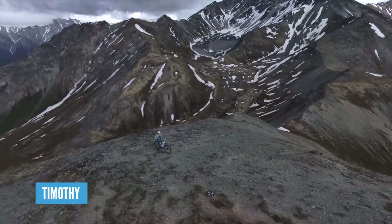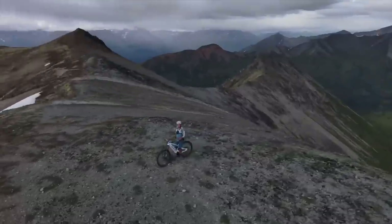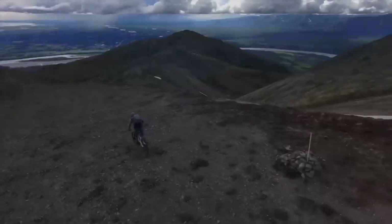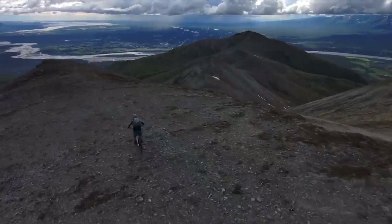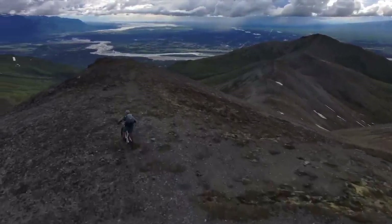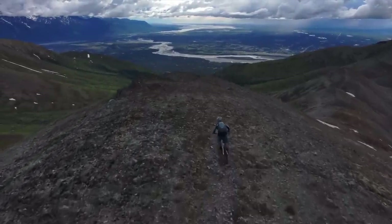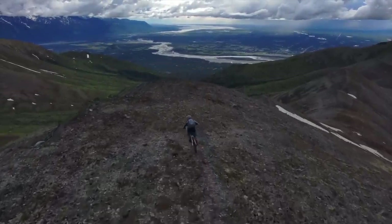Lastly, we've got this amazing video from Timothy. He's out on a Zero Uno Adrenaline 3 in Alaska. He's sort of self-droning himself. I want to get one of those drones that follows you down — shots like this look absolutely amazing. With that backdrop and that trail, that's what e-biking is all about — getting out there and exploring.